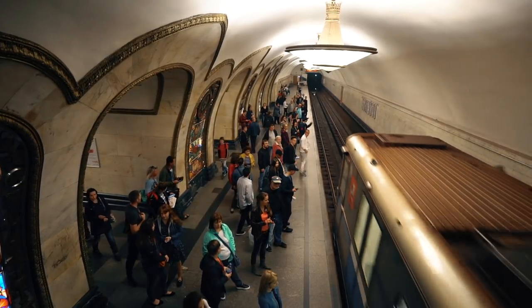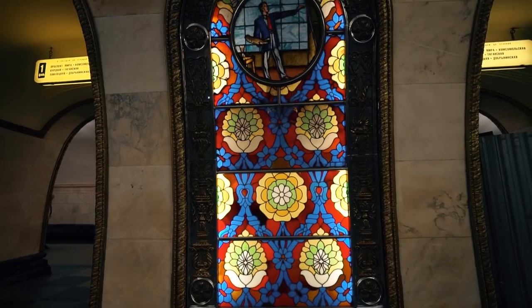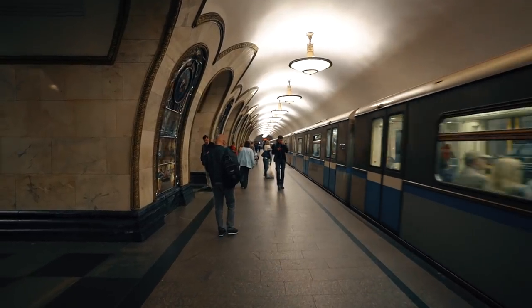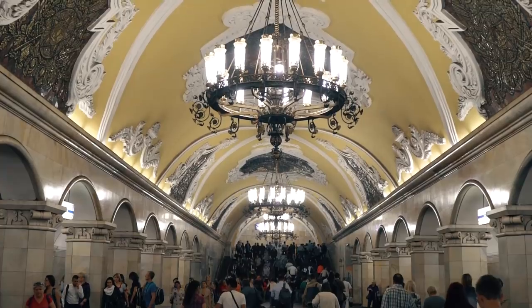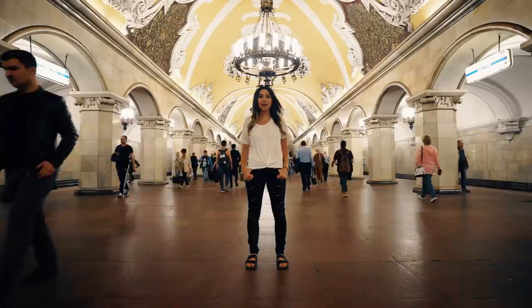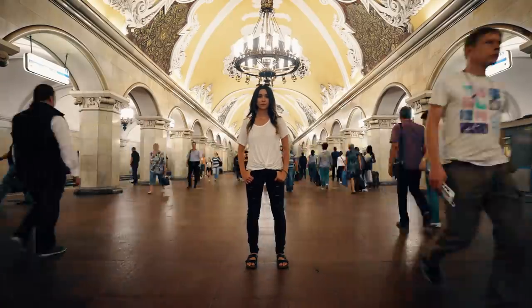We are at Novoslobodskaya. As you can see, it is famous for its stained glass panels — these are some amazing stained glass panels that line the station. It has a marked photo spot on the floor telling me where to stand. This is Kyivskaya Station — it is beautiful. I am loving all of the various lighting in the metro station. There is so much light; it feels so airy and bright, although quite loud.